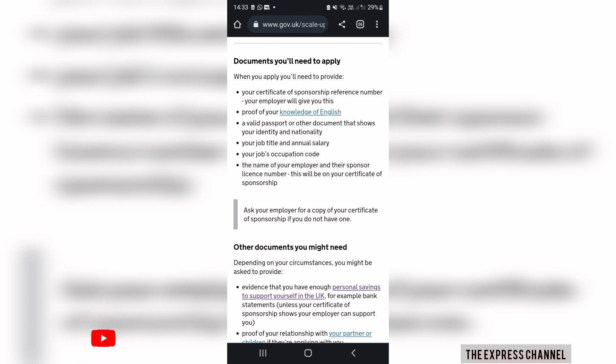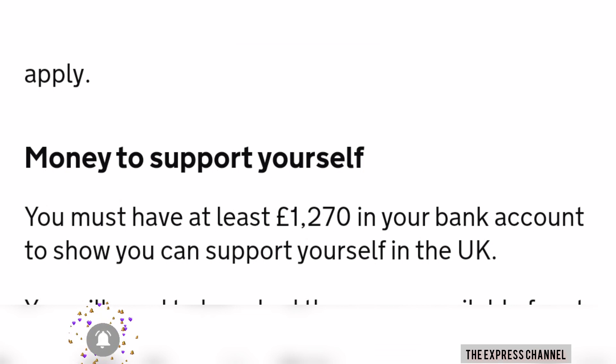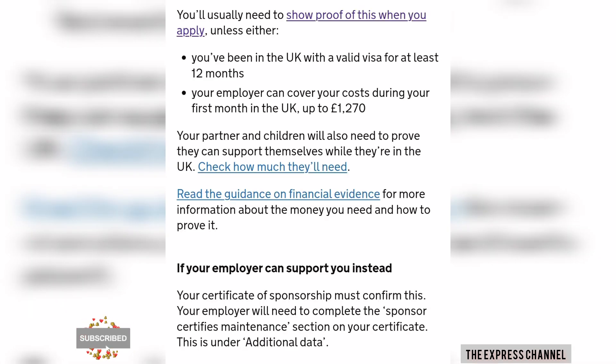You'll also need your job title and annual salary, your job occupation code, and the name of your employer — all of which will be on your certificate of sponsorship. You should also have proof of funds, especially if you're coming from outside the UK. At least £1,250 should be in your account for a minimum of three months.